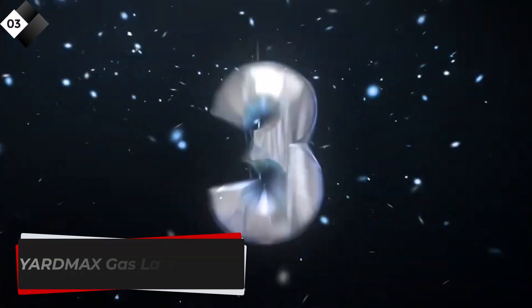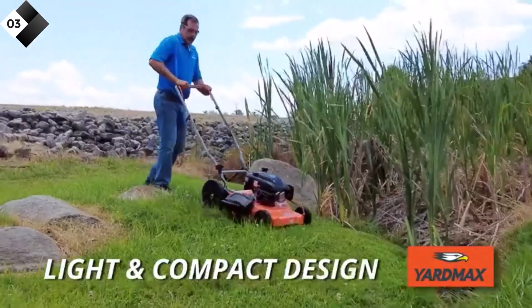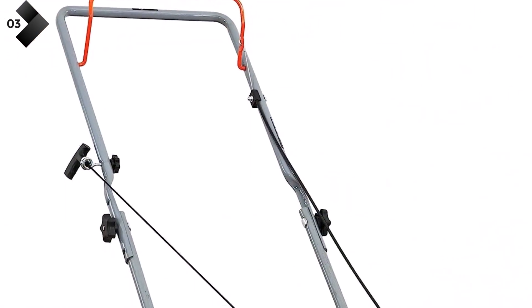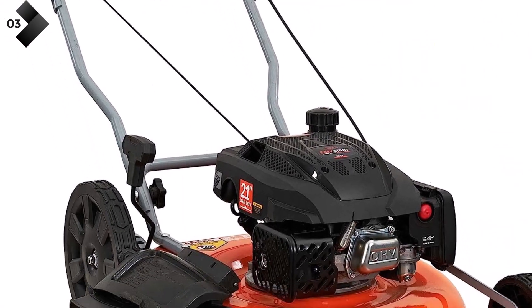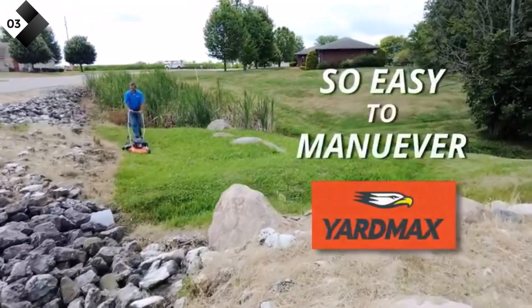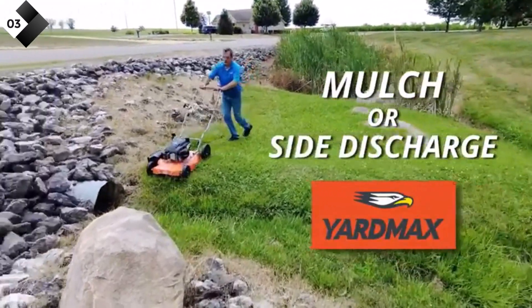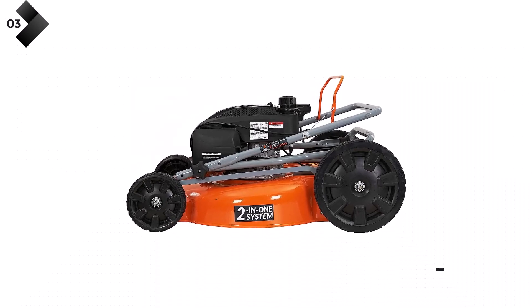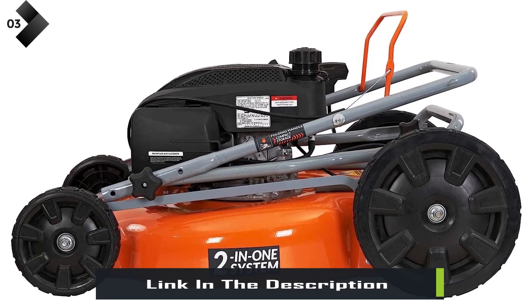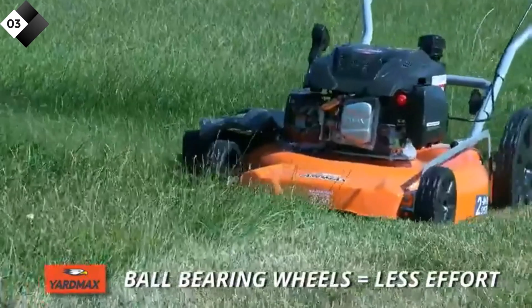Number 3: Yardmax Gas Lawn Mower. The Yardmax 21-inch Gas Walk Behind Push Lawn Mower is a robust and versatile option for maintaining your lawn. Powered by a 170cc engine, this mower delivers consistent cutting power, making it suitable for various grass types and terrains. The 2-in-1 functionality allows you to choose between mulching or side discharge. It features a durable steel deck that withstands tough conditions and ensures long-lasting performance. The ergonomic handle design provides a comfortable grip, reducing strain during extended mowing sessions. The mower also comes with a large grass bag for convenient collection.